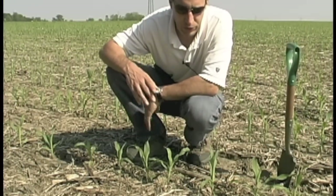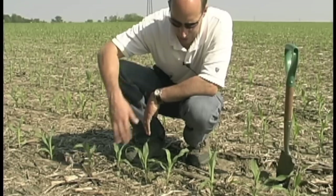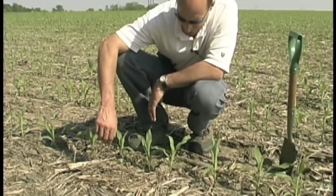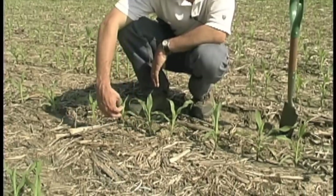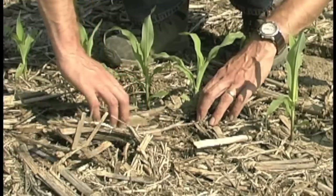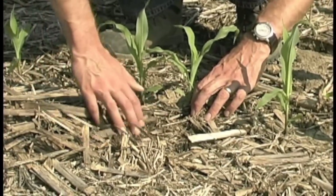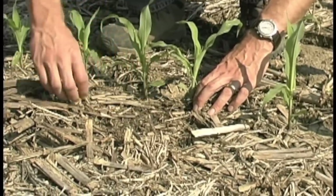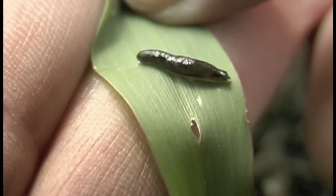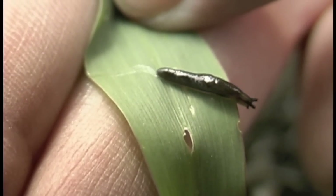Slugs can be one of the more difficult pests to find. You can see here there's a fairly decent thick mat of residue. These plants have obviously had slug damage — you see three, four in a row here. You want to just carefully peel back this first layer, and then you'll find a slug, like this one right here.